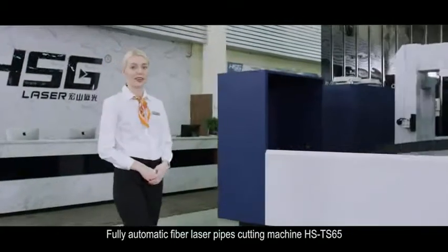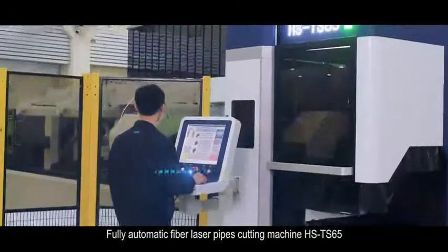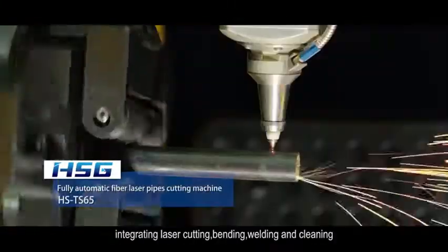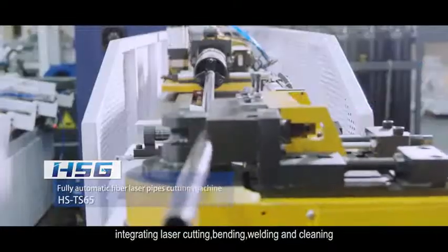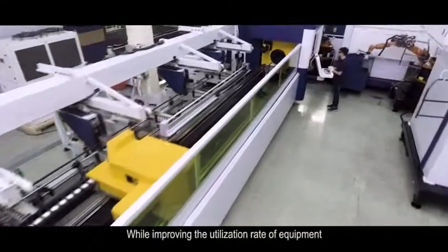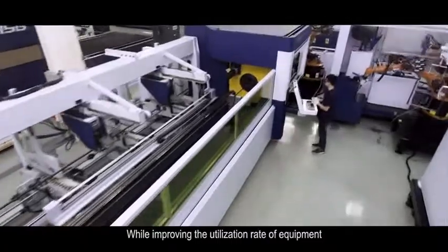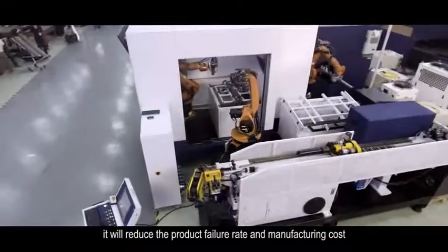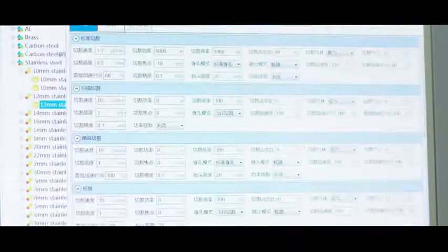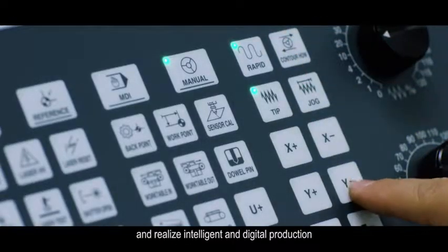The fully automatic fiber laser pipe cutting machine HS-TS65, supporting car seat production line, integrates laser cutting, bending, welding, and cleaning to help customers achieve flexible planning, production tracking, and quality control. While improving the utilization rate of equipment, it will reduce the product failure rate and manufacturing cost, shorten the delivery cycle, and realize intelligent and digital production.